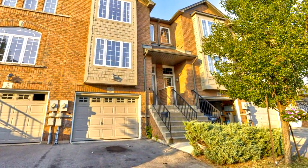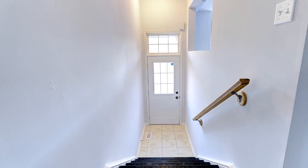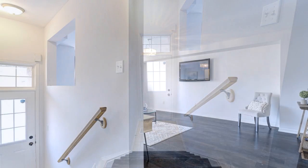Sunny south-facing townhouse with three bedrooms and two-and-a-half bathrooms, featuring low condo fees, includes a main-level walkout, no front or back neighbors, and an oversized garage with ample storage space.